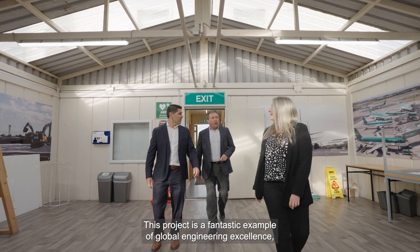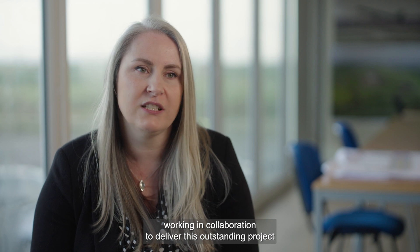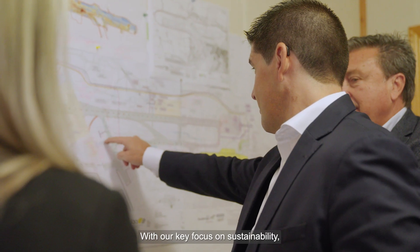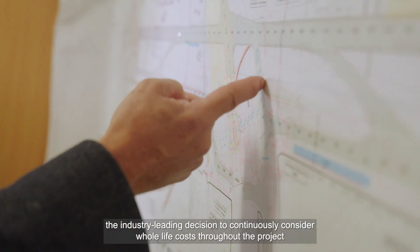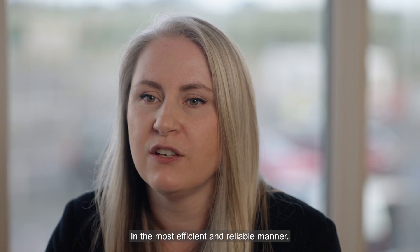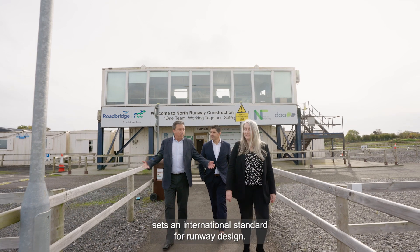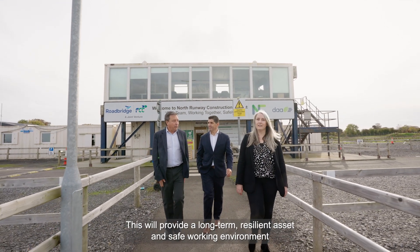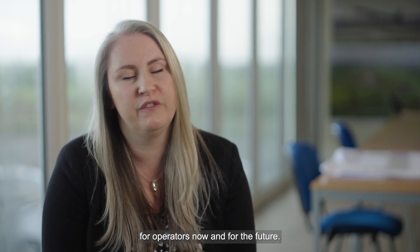This project is a fantastic example of global engineering excellence working in collaboration to deliver an outstanding project in support of Ireland's growth. With our key focus on sustainability, the industry-leading decision to continuously consider whole life costs throughout the project has ensured that Dublin Airport North Runway can be operated and maintained in the most efficient and reliable manner. The completion of Dublin Airport's North Runway sets an international standard for runway design, providing a long-term resilient asset and safe working environment for operators now and for the future.